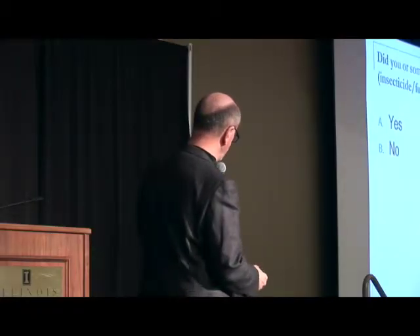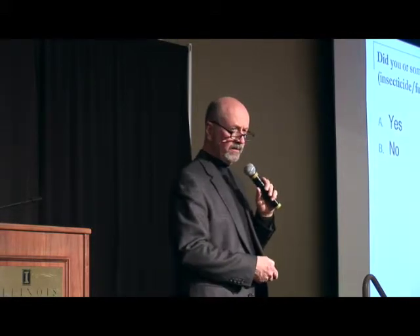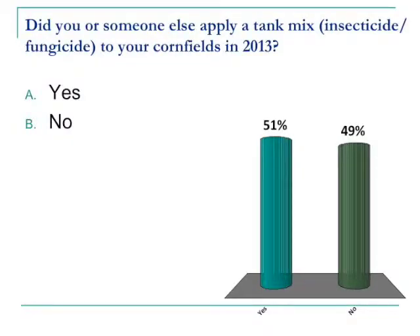Let's go on to the next question. Did you or someone else apply these tank mixes to corn? Now we're looking at corn and again we're looking at this combination. Fifty-one percent.